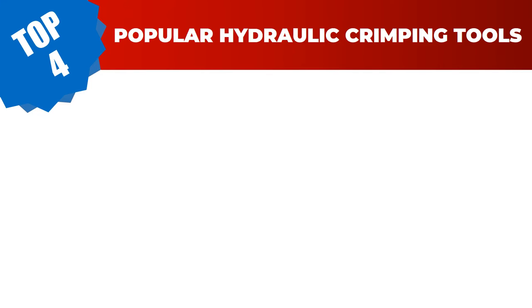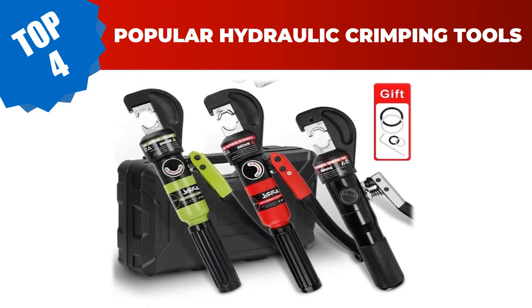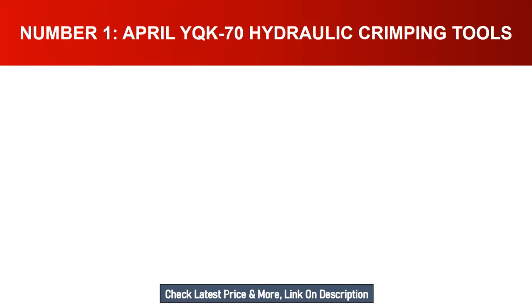Are you searching for the best hydraulic crimping tools in 2023? Hey guys, I am Ratul Khan. I have been working on AliExpress products for about three years. Hopefully my experience and guidelines will help you with the best product choice. Today I am going to review the top four most popular hydraulic crimping tools on the market. For more info and updated pricing of the products mentioned in the video, make sure to check the links in the description below.